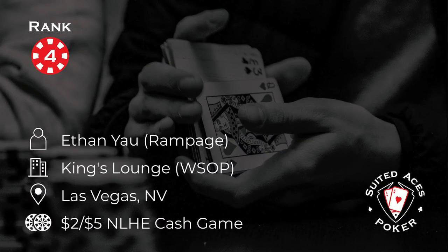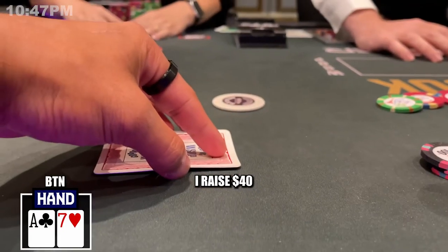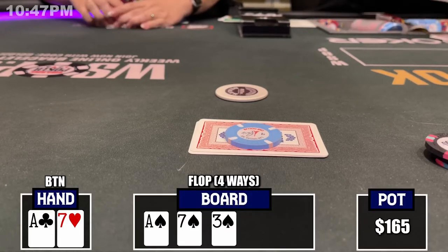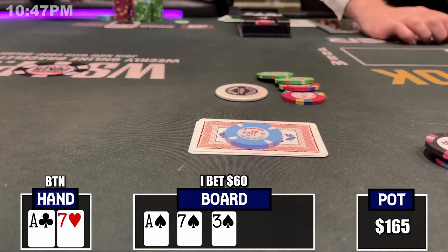We're back with Rampage Poker at number 4 this week. This time he's in a 2-5 cash game in the King's Lounge at the back of Paris, the World Series of Poker. Luck box, you say? For one of the last hands of the night, let's go over a doozy with Ace-7 offsuit on the button with the straddle on. There's a hijacked player who limps $10 and I'm on the button, so I raise to $40. Small blind, under the gun, and the hijacked player make the call — four ways to a flop of Ace-7-3, all spades.